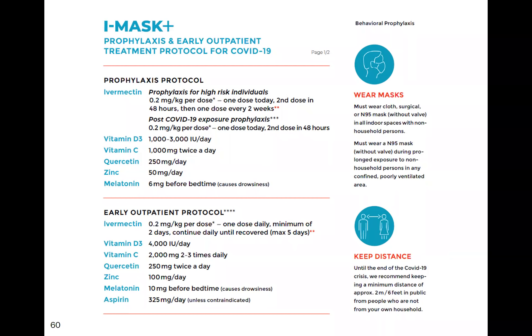Hence we developed the IMASK protocol for prophylaxis and early treatment of COVID-19, which is being adopted by VA hospitals throughout the country. For prophylaxis of high-risk individuals — healthcare workers, long-term care facility residents, people with comorbidities — ivermectin forms the core. This is not a competition between ivermectin and vaccination; they complement each other. We also use post-exposure prophylaxis along with vitamin D, vitamin C, quercetin or flavonoids, zinc, and melatonin.